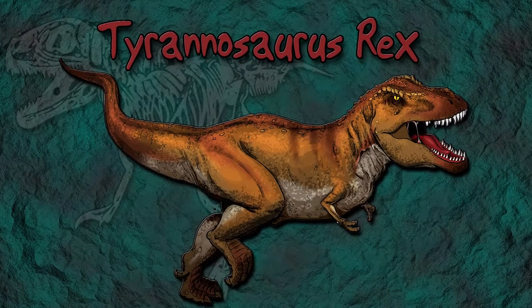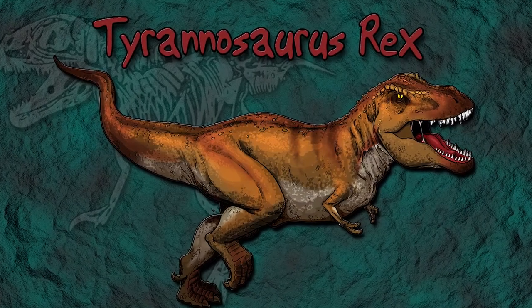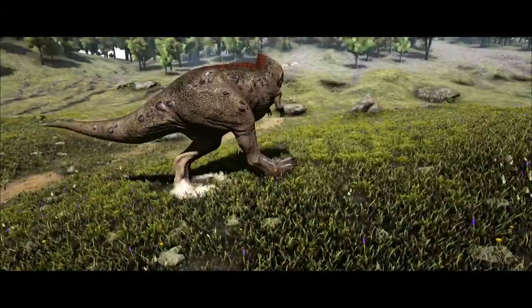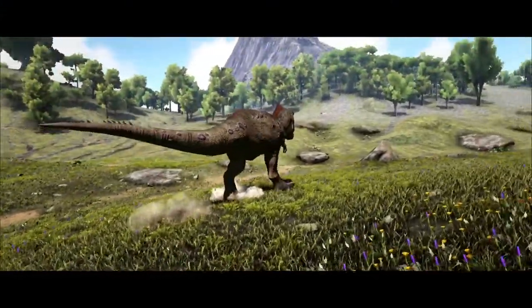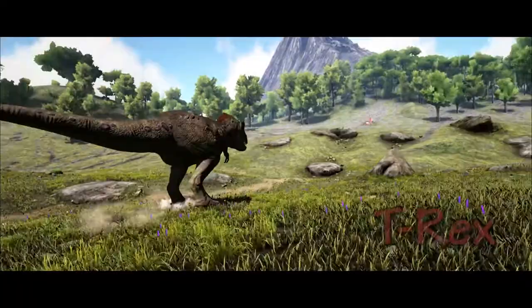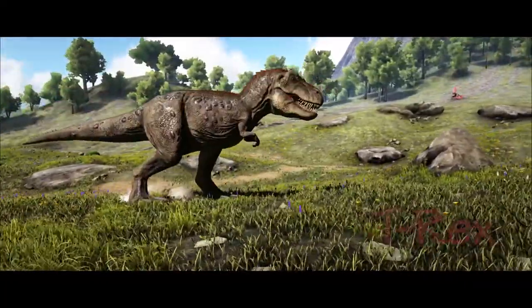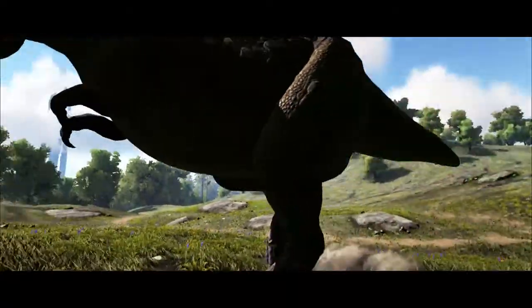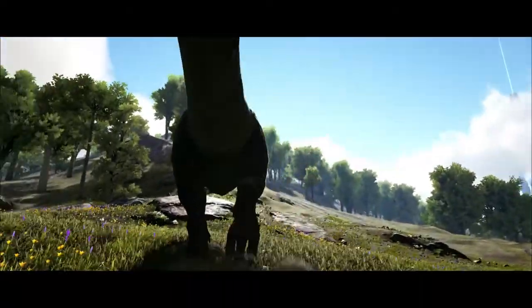When we talk about carnivorous dinosaurs, the species that most people first think about is the infamous Tyrannosaurus rex, one of the largest land predators to ever exist. Tyrannosaurus rex, or T-Rex as it's also known, gets its name from a mix of ancient Greek and Latin that translates as Tyrant Lizard King, and this dinosaur really did live up to that name.